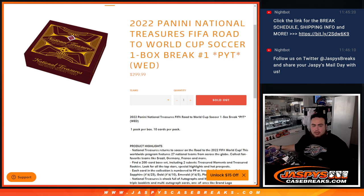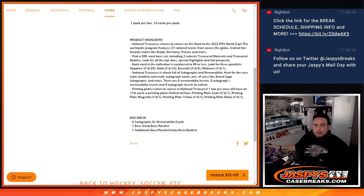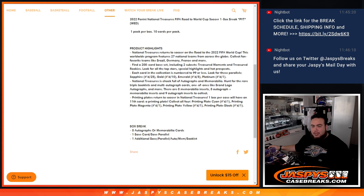Picking the number one. You get one pack per box, ten cards per pack. Look for eight autographs or memorabilia cards, one base card, one base parallel, and one additional base parallel, auto, memorabilia, or booklet per box.